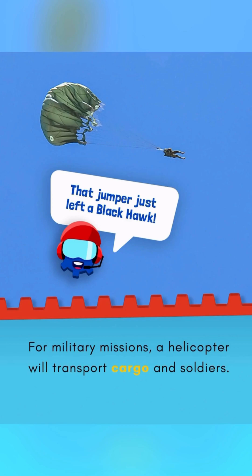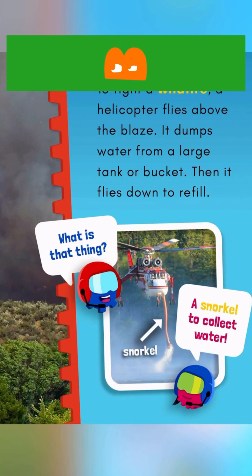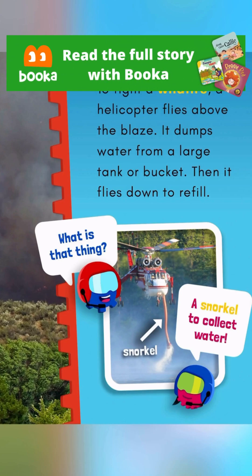For military missions, a helicopter will transport cargo and soldiers. That jumper just left a Black Hawk. To fight a wildfire, a helicopter flies above the blaze and dumps water from a large tank or bucket.